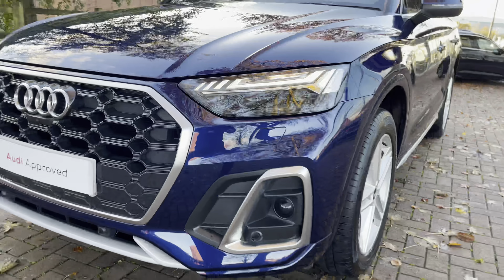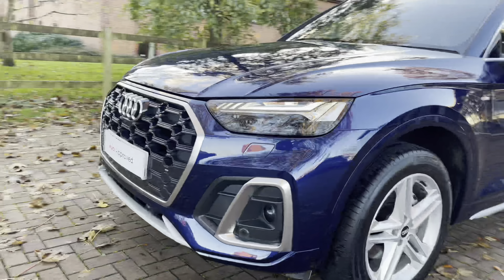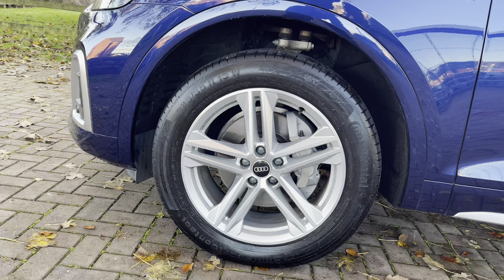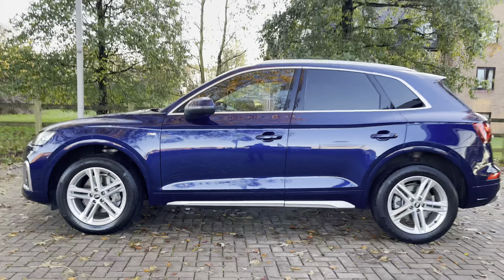We do have that gorgeous aluminium grille surround at the front with the LED headlights, which are perfect for almost every weather condition to also improve the visuals for the driver. Besides that, there's also the five-spoke aluminium design alloys, which are a lovely contrast against that blue exterior.